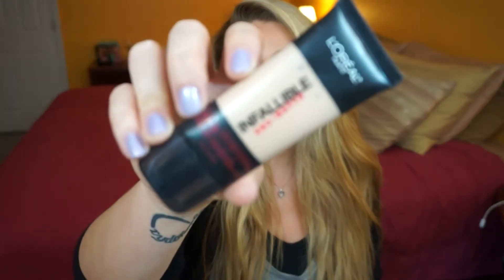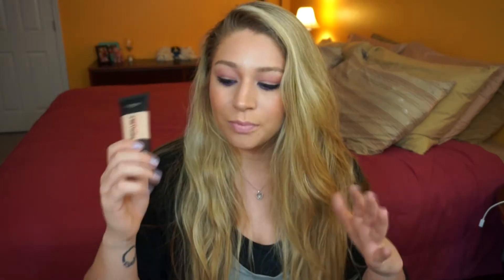The first thing I'm going to talk about is a face product — a foundation I've been absolutely obsessed with. This is the L'Oreal Infallible Pro Matte 24 Hour Foundation. I got mine in the shade Natural Buff 103. I recently did a first impressions on this foundation and I cannot put it down. It is completely full coverage. The shade I got is a little bit dark on me, but with self tanner it looks absolutely amazing. I'm almost halfway through already and I just filmed that video like three weeks ago. If you haven't tried it and you like full coverage foundations, I highly recommend it.